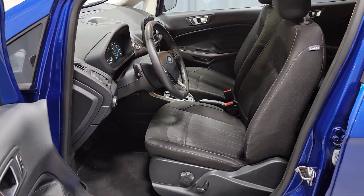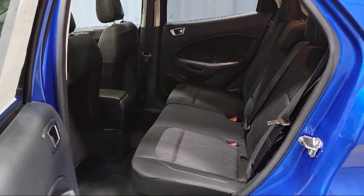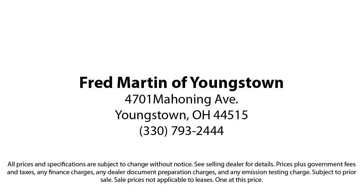Family-owned since 1972, Fred Martin of Youngstown has remained a leader in customer service, and for being here long after the sale. Our sales and service are all factory certified, which has led us to multiple Ford President's Awards and Mercedes-Benz Best of the Best Awards. With our 4.4 Google and 4.5 Facebook ratings, come see why customers always return to the family experience we provide.